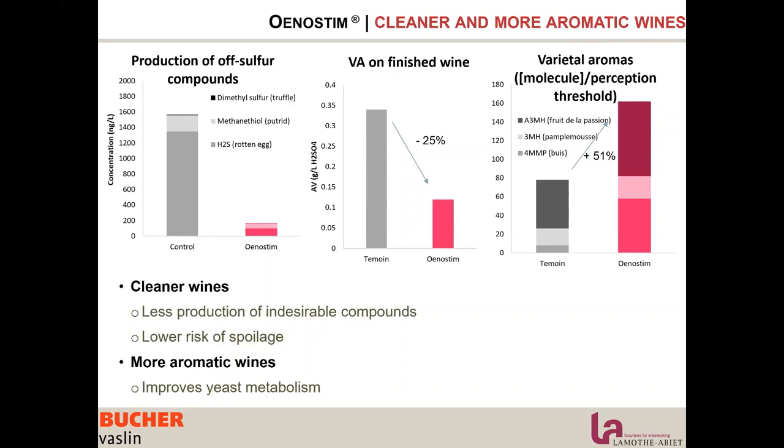Another important point: when we use rehydration nutrients such as Unosteam, we are reducing the needs of nitrogen for the yeast. As we increase yeast resistance, we optimize the nitrogen assimilation and use. We can consider that 20 g per hectolitre can reduce the nitrogen needs by about 10 mg per litre.